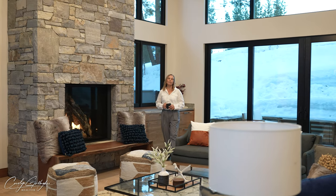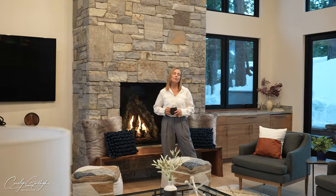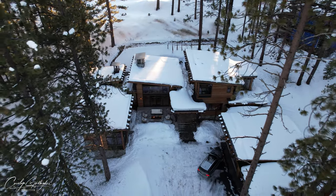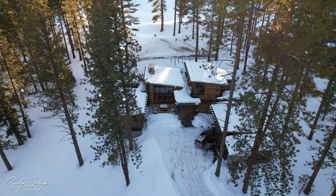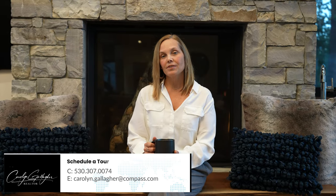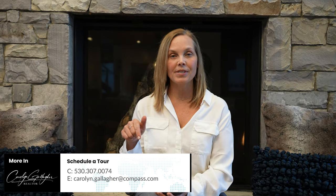This beautiful home offers a thoughtful floor plan and stunning custom design features that make 13300 Snowshoe Thompson Circle the ideal mountain retreat located right here in beautiful Truckee, California. If you have any questions or you'd like to set an appointment to see this home in person, contact me with the information below.